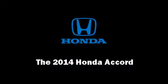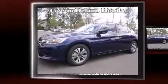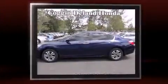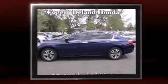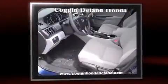Introducing the 2014 Honda Accord. This four-door, five-passenger sedan offers the features and options for which you've been searching. It features an automatic transmission, front-wheel drive, and a 2.4-liter four-cylinder engine.